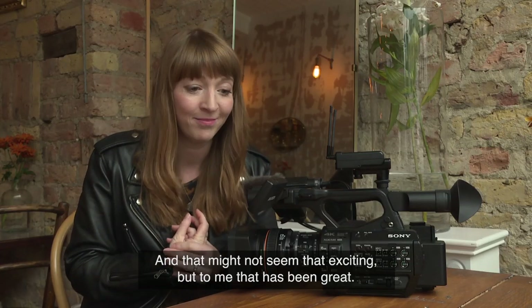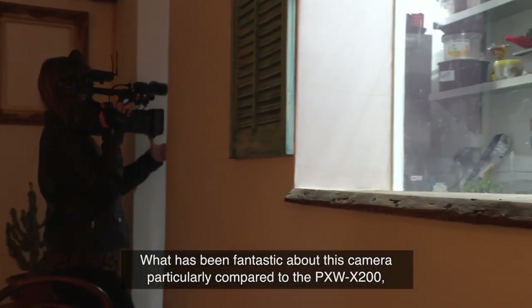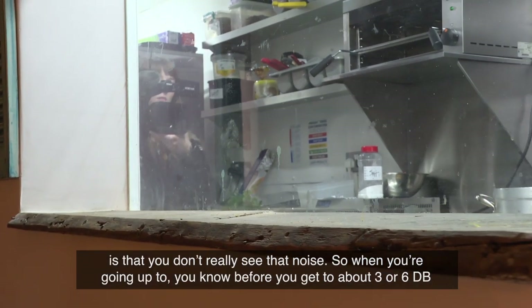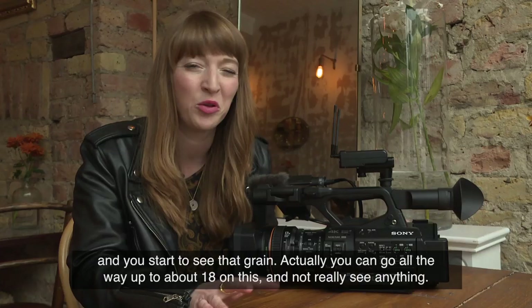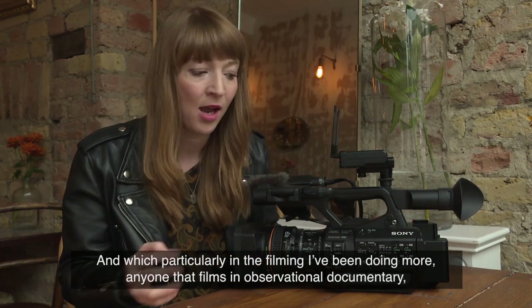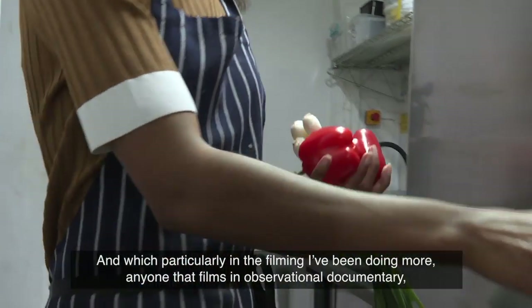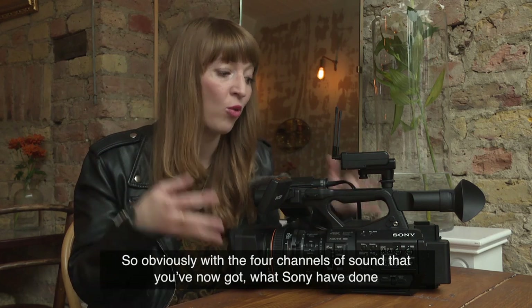What's been fantastic about this camera, particularly compared to the PXW-200, is that you don't really see that noise. Before, maybe at about 3 to 6 dB you'd start to see that grain, but actually you can go all the way up to about 18 dB on this and not really see anything — which is particularly useful in observational documentary where you have no idea what the light source is going to be like.